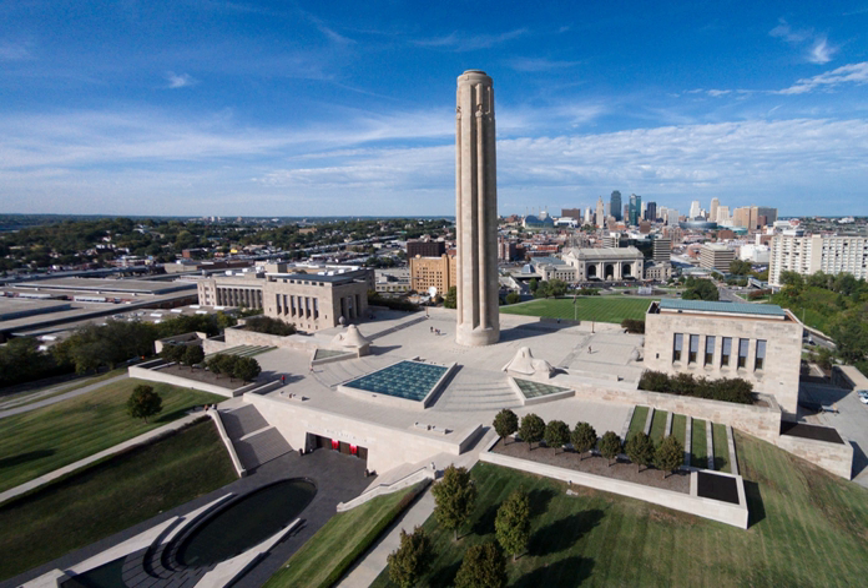The subterranean portion was designed by Ralph Appelbaum Associates and greatly expands the original facilities. The north side of the museum, opposite the main entrance and below the Liberty Tower, contains a large work of art upon its wall, which can be plainly seen from Union Station across Pershing Road from Penn Valley Park.